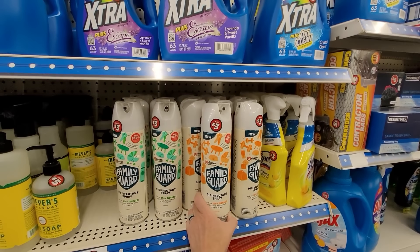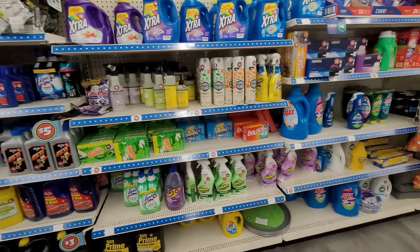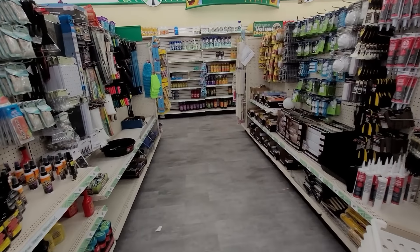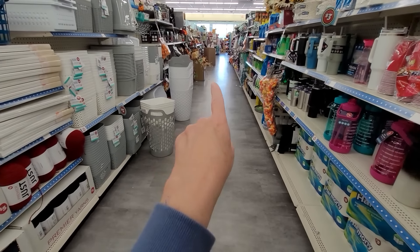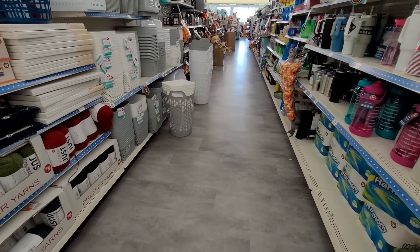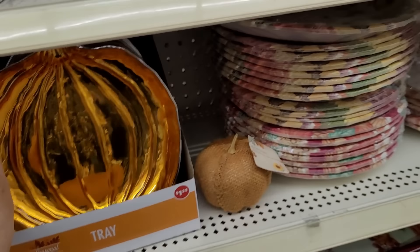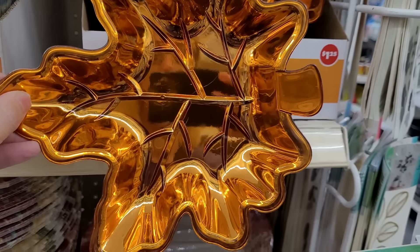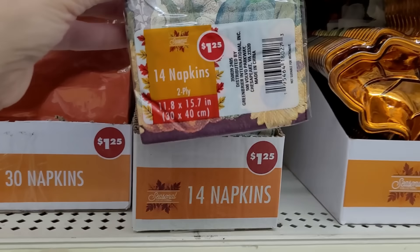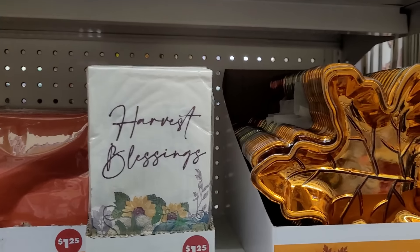There's a large SC Johnson disinfectant for three dollars at the end of the Plus section. In my store the Plus aisle is not quite a full aisle. Over here on an end cap, I love these silvery-looking dishes — very classic Dollar Tree. You can't go wrong with the beautiful napkins at $1.25 for 14 — 'Harvest Blessings' and the pretty autumn leaf pattern.